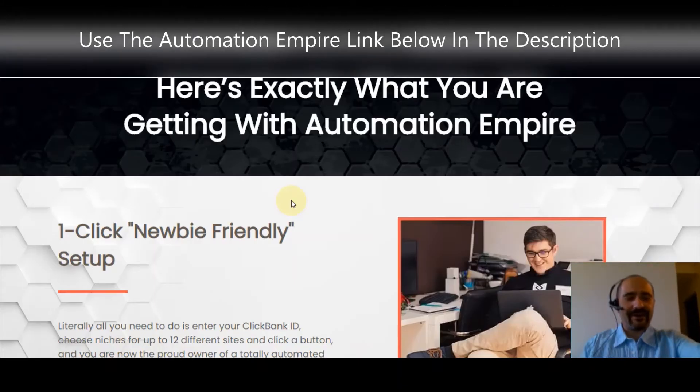Hey, what's going on everybody? We're talking about Automation Empire in this video. I'm sure you've seen some other review videos about Automation Empire — everybody's raving about it — but I want to show you something that nobody's talking about, so make sure you stick with me to the end of the video.